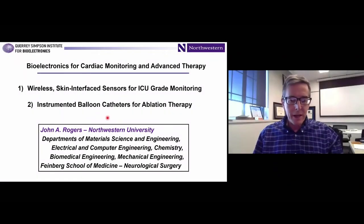Thanks for that introduction. It's a real pleasure to be here and to take part in this exciting symposium. I'm John Rogers from Northwestern University. I'm a material scientist and a biomedical engineer.